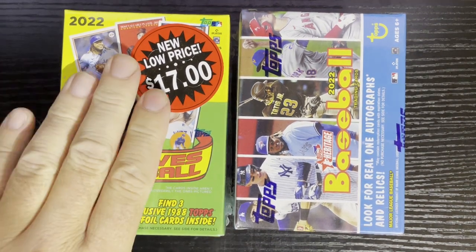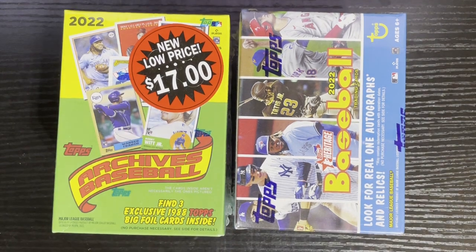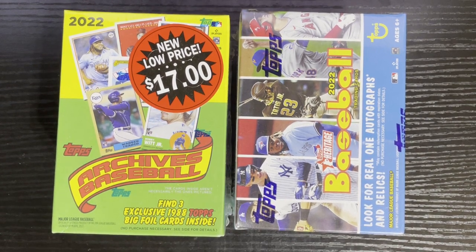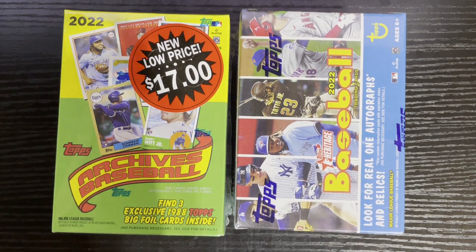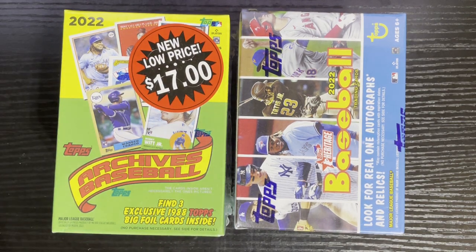I went to my local Walmart just to look around, and the 2022s are discounted there — 17 dollars for a blaster! Get them while they're hot. If you still need some 2022s, go to Target or Walmart — they're giving this stuff away. That just tells you how much the market has literally crashed, because a couple years ago you couldn't find the stuff on the shelf, and now they're overflowing.